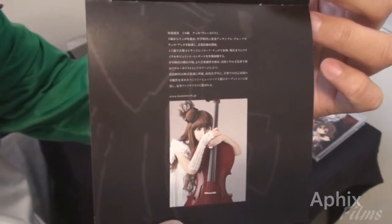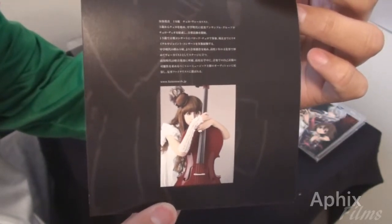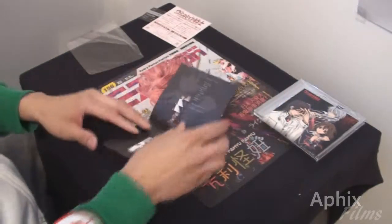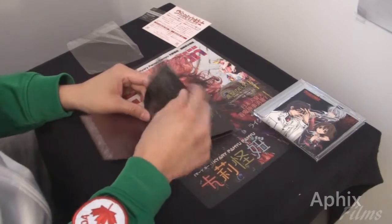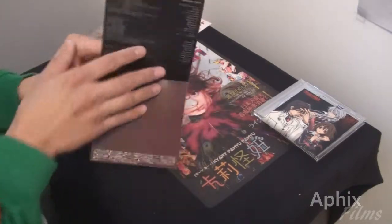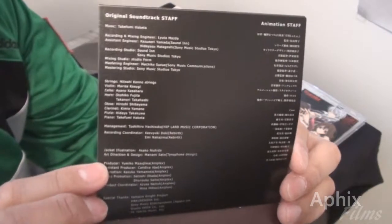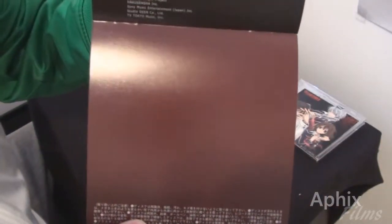I think her name is Kanon Wakashima — I hope I'm pronouncing that properly. She provides the closing segment for the end of season one and two, I believe. However, I did not notice a season two soundtrack album listed for sale on the website, so I'm going to have to take a closer look because I want that soundtrack.